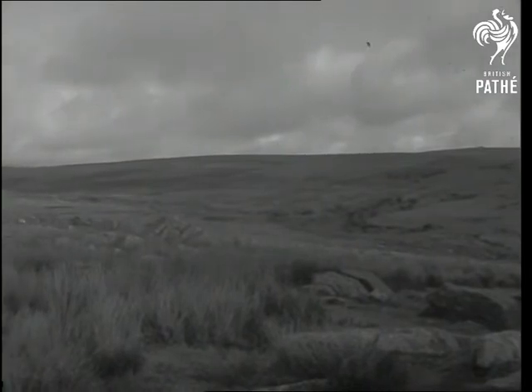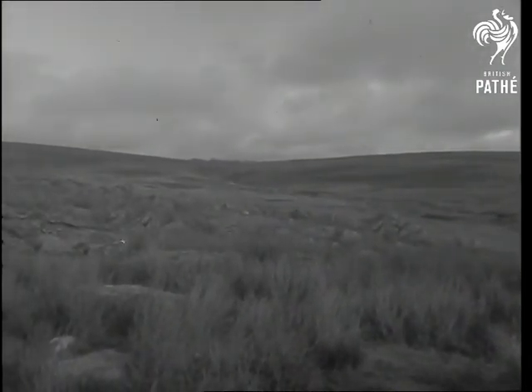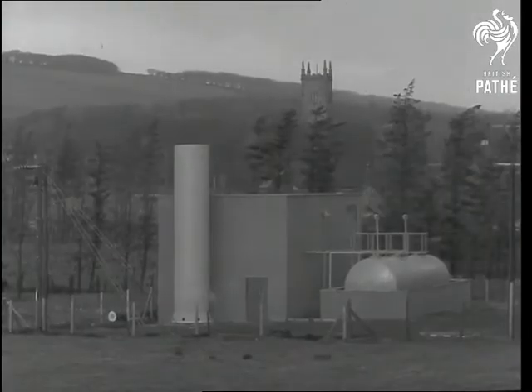Dartmoor, England. Here at Prince Town, the Southwestern Electricity Board has installed Britain's first robot power station operated by remote control.